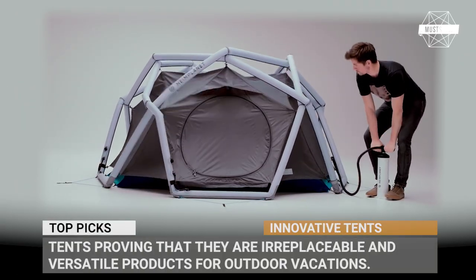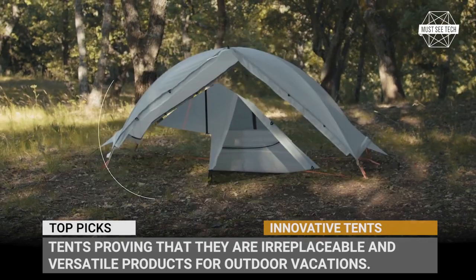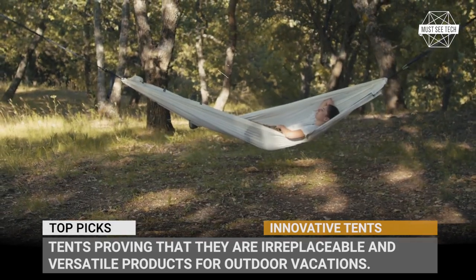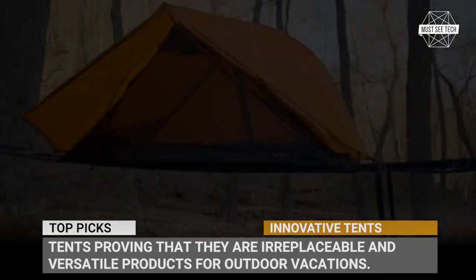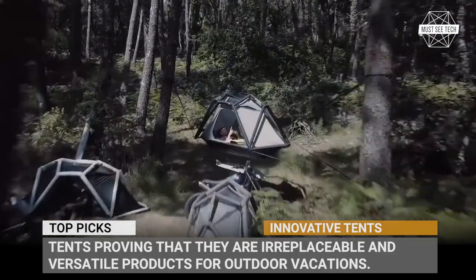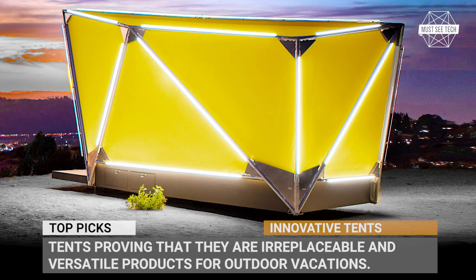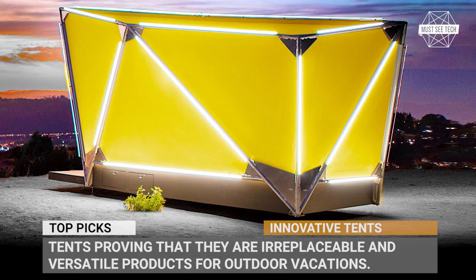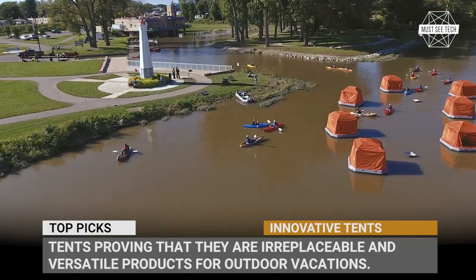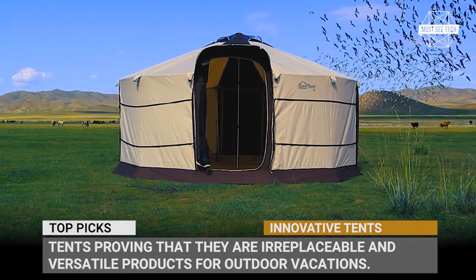A tent is a tent. But if you are a camping nerd just like us, we suggest checking out this lineup of the newest models with innovative solutions. Yes, these are expensive and at times over the top complicated, but we can easily call them the technological iPhones of the tent world that can improve one's camping comfort beyond the previously known standards. Subscribe to Must See Tech if you do not want to miss the upcoming videos and let's roll!